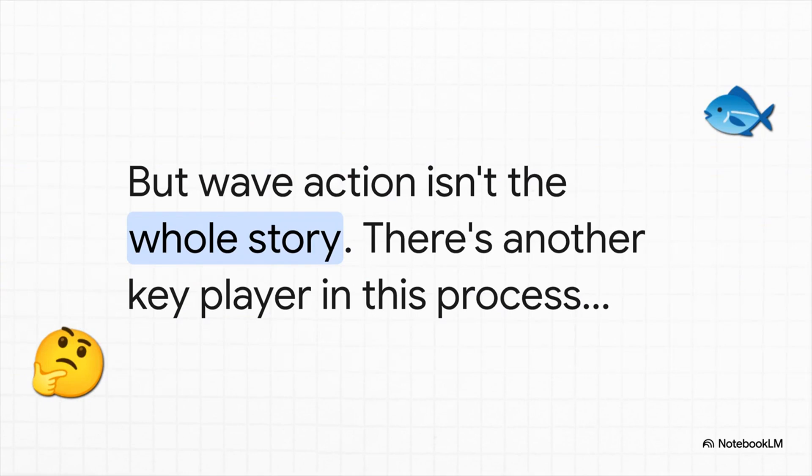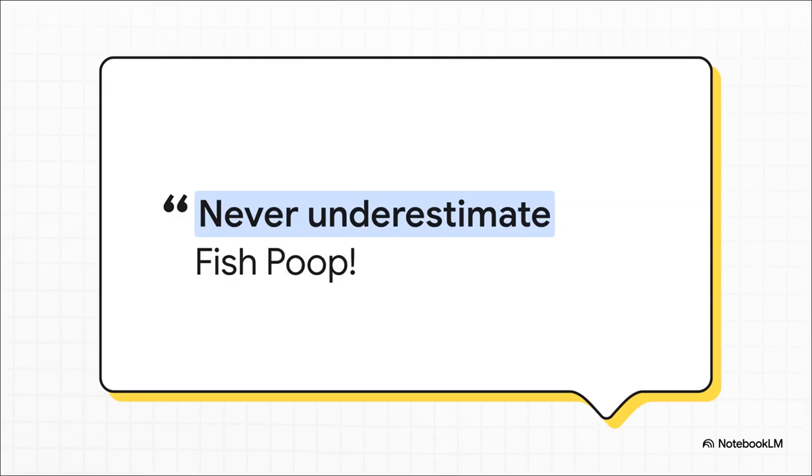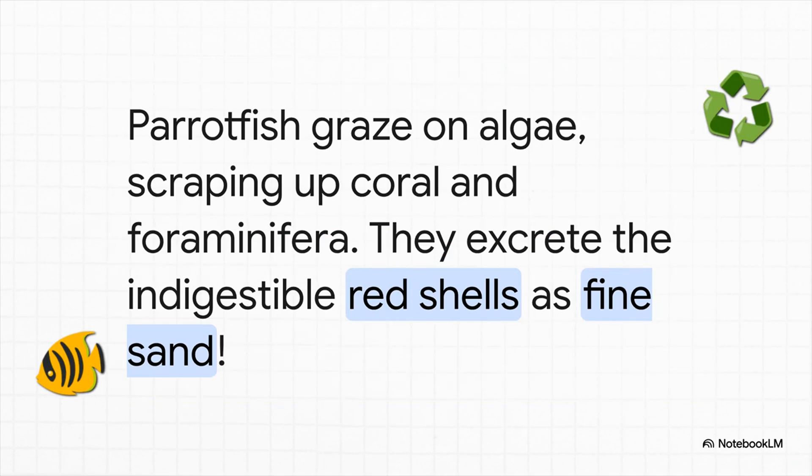The waves are a huge part of the story, but not the whole story. There's another key player in this process, and I guarantee you're not expecting this one. Say hello to the parrotfish. This colorful guy isn't just nice to look at — it's actually a crucial part of Bermuda's sand-making factory. One of the biggest secrets to Bermuda's pink sand is fish poop. Parrotfish use their super strong beaks to scrape algae off coral. While doing that, they also scrape up those little foraminifera. They digest all the organic stuff, but the hard, indigestible red shells pass right through and come out the other side as fine grains of sand. They are literally pooping out new pink sand every single day.